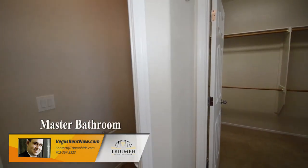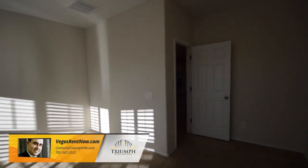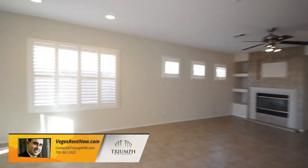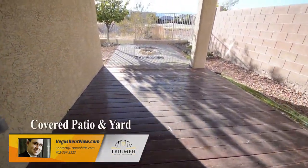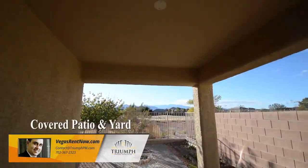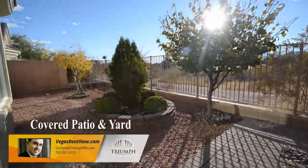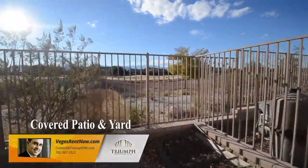The backyard has a covered patio, desert landscaping, and mountain views.